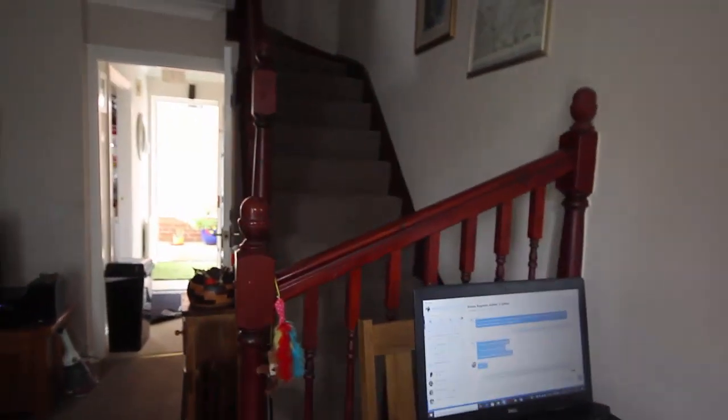The stairs lead up out of the living room. Going up the stairs.